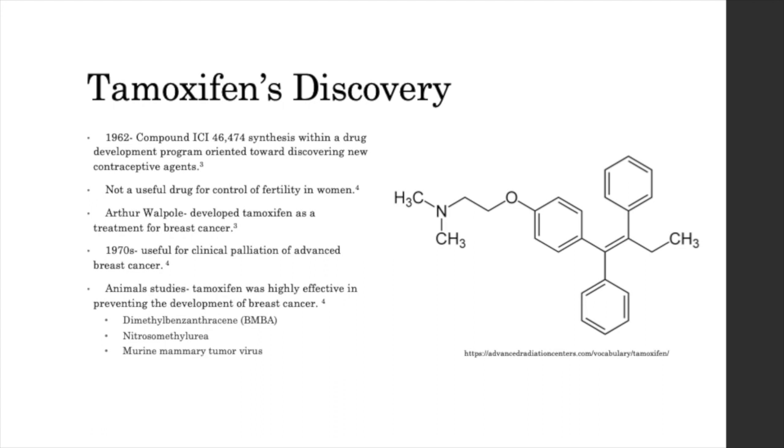The team's leader, Arthur Wappel, however, developed tamoxifen as a treatment for breast cancer. And in the 1970s, tamoxifen was found to be useful for clinical palliation of advanced breast cancer. And then in animal studies that were later carried on, tamoxifen was highly effective in preventing the development of breast cancer using the following carcinogens: BMBA, nitrosomethylurea, and marine mammary tumor virus.